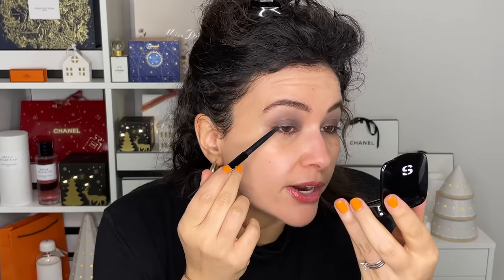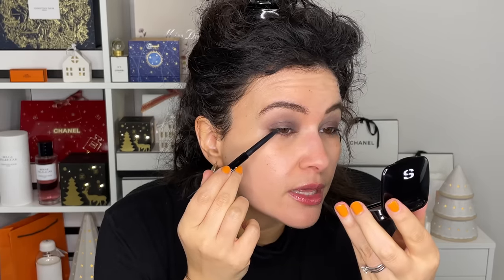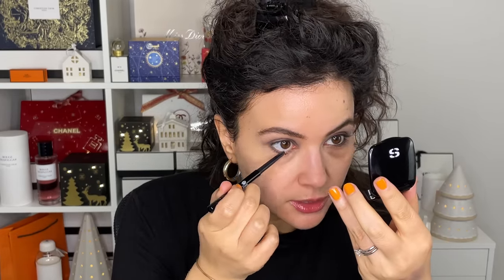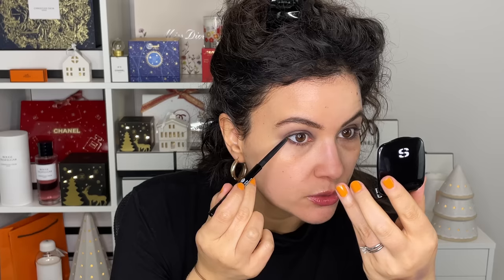I really love Sisley eyeshadow singles. I don't even think they make eyeshadow palettes and I kind of love that. Sisley is a very elegant, simple French luxury brand and I love that they make eyeshadow singles — you can wear just one if you wanted to, or you can mix and match.